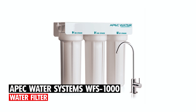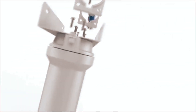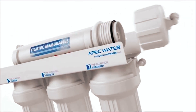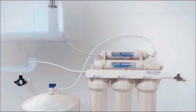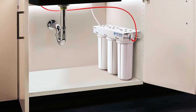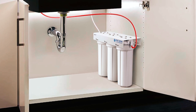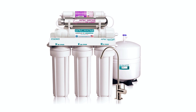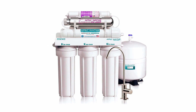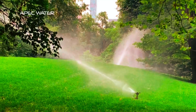At number 2, we present the APEC Water Systems WFESS 1000 Water Filter, a 3-stage undersink water filtration system with flow rate control. WFESS 1000 filters are made in the USA with high-quality components to ensure long-lasting use and reliable performance. The 3 filters last around 12 months and are very easy to replace by simply twisting them off. With a flow rate of up to 1 gallon per minute, it offers a sufficient amount of filtered water for most households, even during peak usage.